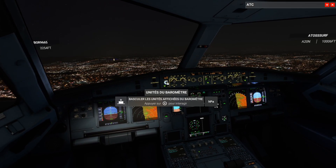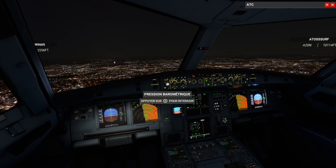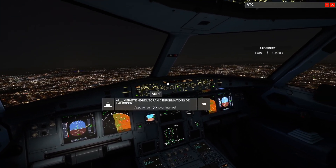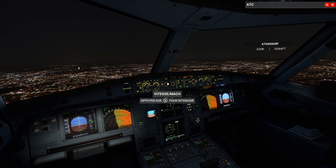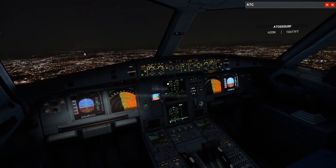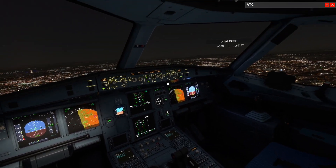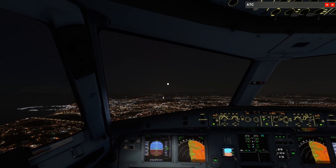Here we go. AFR 45-56-1123, you are 7 miles south of Porto. Contact Porto Tower on 118.855 when inbound on the approach. Tower on 118.855, AFR 45-56-1123.